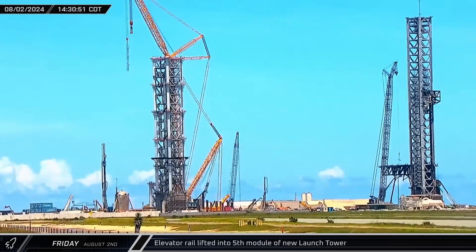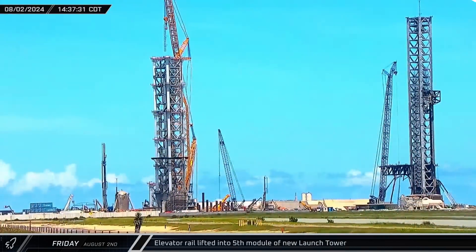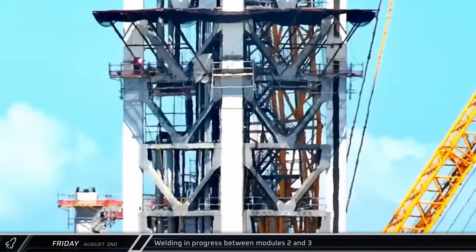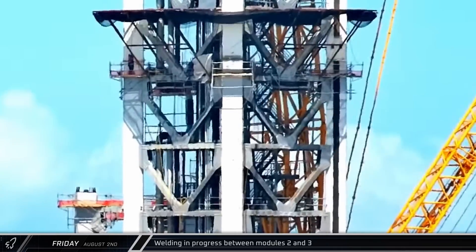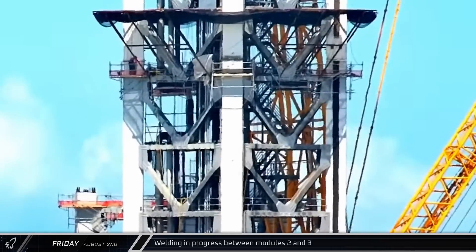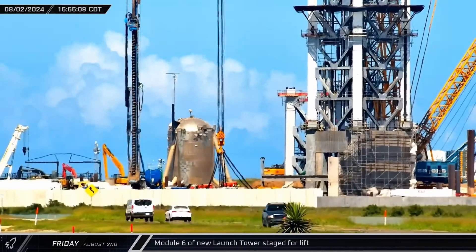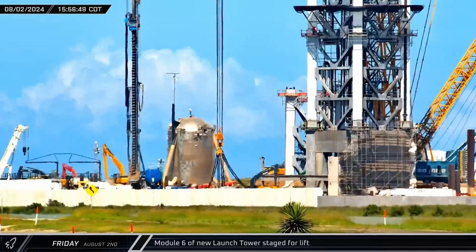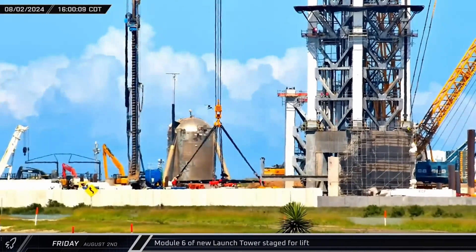An elevator rail segment was lifted into the fifth module of the new launch tower in the afternoon. On the lower part of the tower, welders began filling in the spaces between modules 2 and 3, making the tower stronger and getting it ready to fill with concrete. With the elevator rail in place, the Sarin's crane began staging for the next lift, placing the load-spreading jig over the staging position for Module 6.